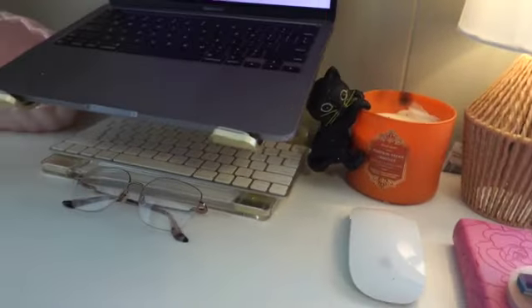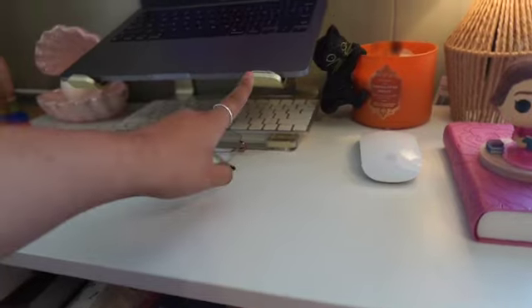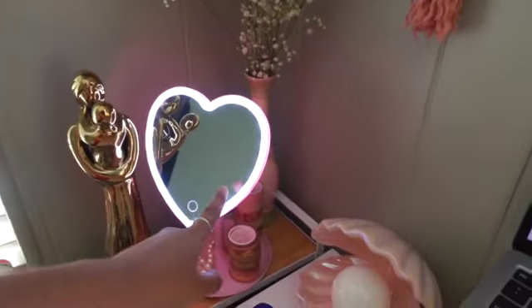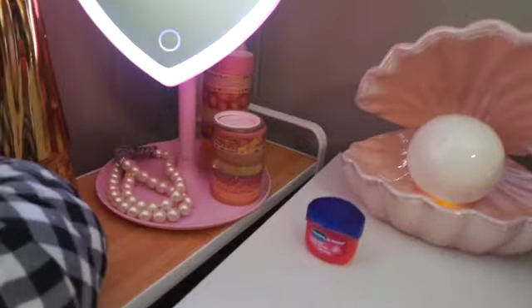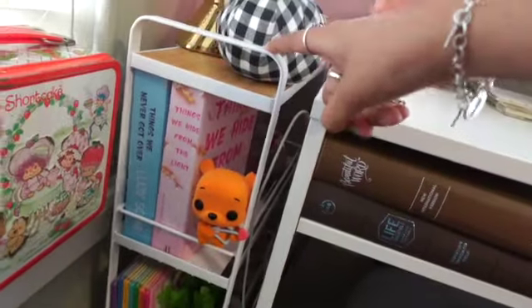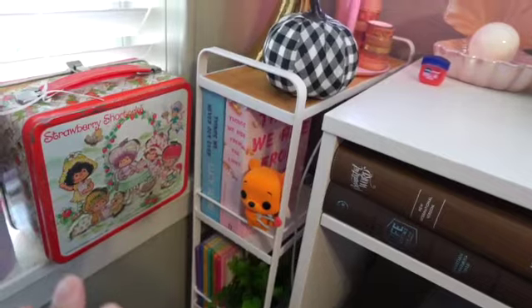I got the candle from Bath and Body Works. My MacBook of course — this stand is honestly so beautiful, it's gold and I got it from Target. This I got from TJ Maxx, this I got from Five Below — it was so cute I just had to get it. I just have my washi tape and a pearl necklace I bought at the antique store.